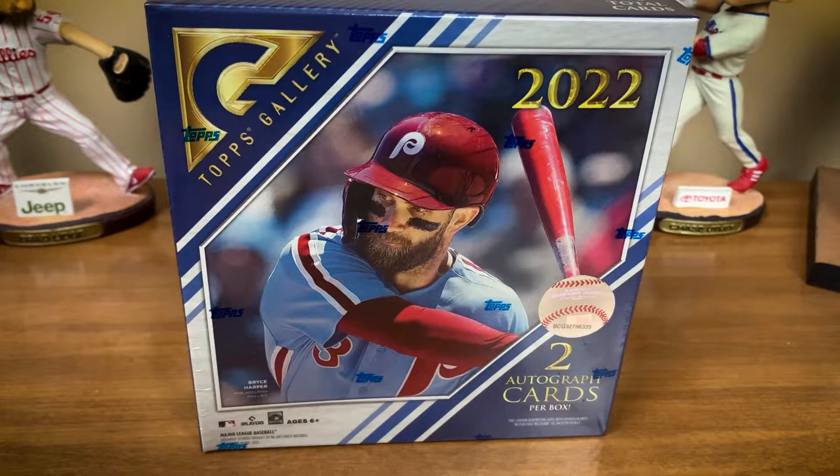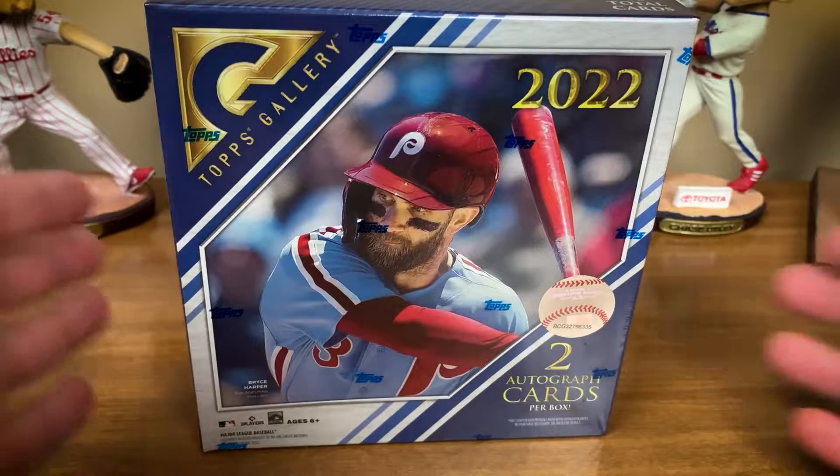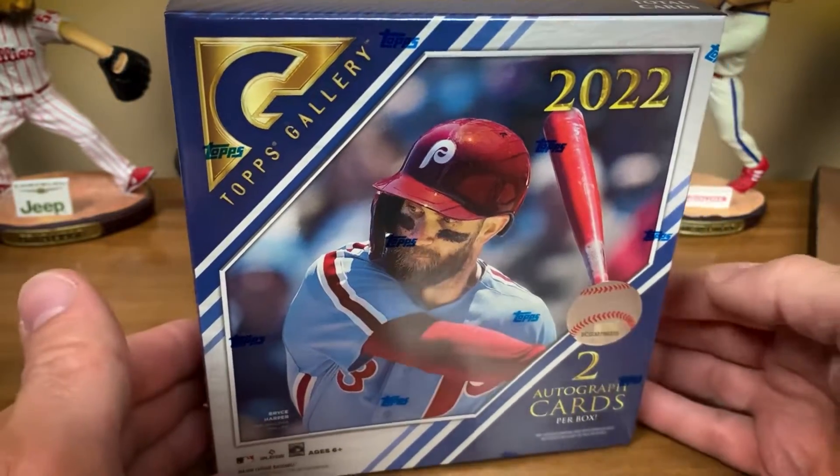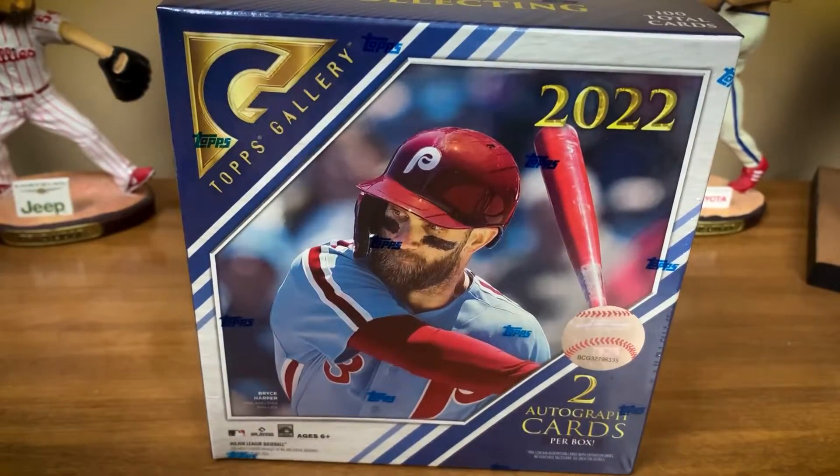They also do traditional blasters which do not guarantee any autograph and you get far fewer overall cards. Current prices are $24.99 for blasters and $79.99 for the collectors slash hobby boxes. This year it seems like these were available only on Topps.com — I might be wrong, maybe Walmart's delayed on them. The blaster boxes are currently available on Walmart.com and still on Topps.com as well.